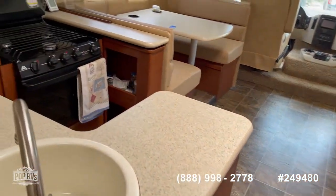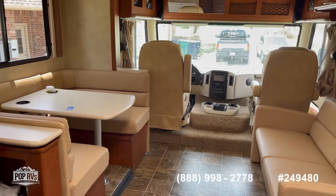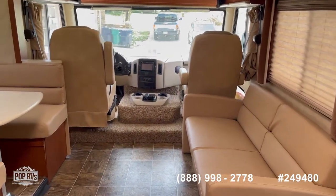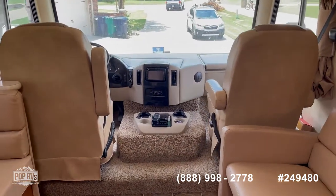Solid surface countertops — just a neat layout overall. Come see us here in Oklahoma City and look at this 2012 ACE 29.1.